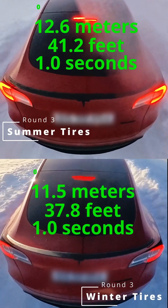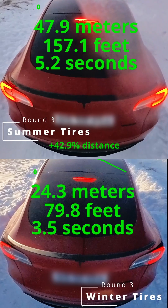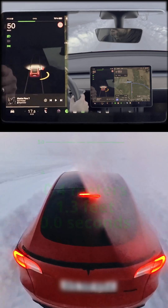Here's the comparison: summer tires are sliding into the next postcode while winter tires bring the car to a responsible stop. Summer tires doing the moonwalk versus winter tires holding their ground — big difference. Safety matters, folks.